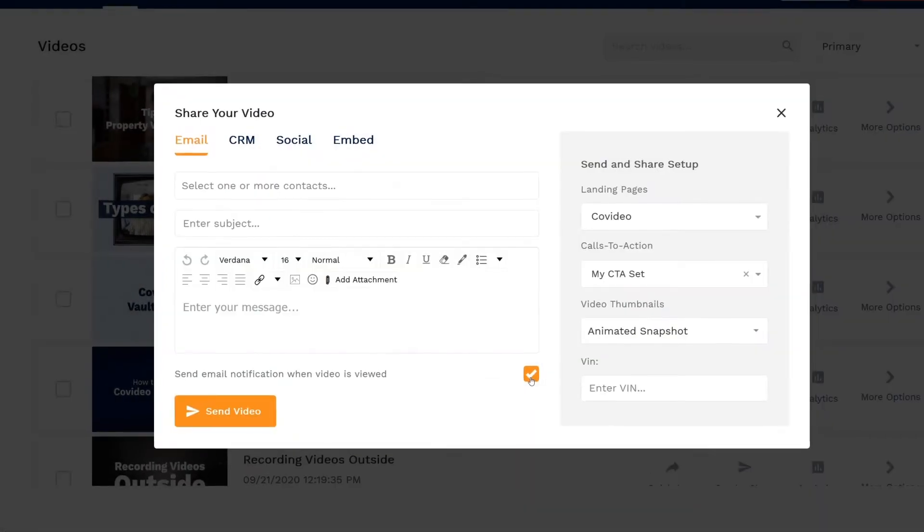When sending out co-videos, you can choose to get notifications for when your video has been viewed, letting you know the instant someone watches your video.